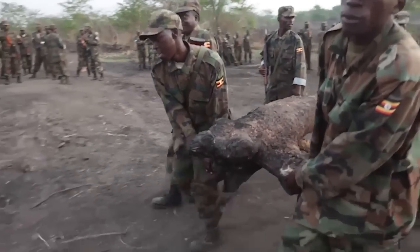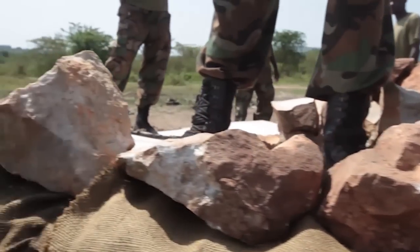The combat engineers allow for the infantry to move through the battlefield. When the infantry unit stops and sets in the defense, that's when the engineers begin to work. It's not as simple as laying down sandbags and stringing out barbed wire. The threats combat engineers must mitigate are as varied as they are deadly.